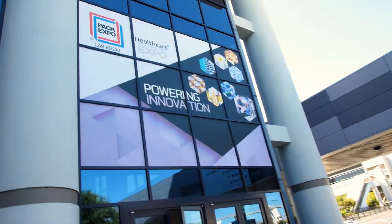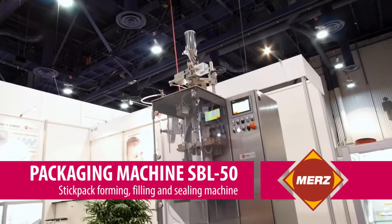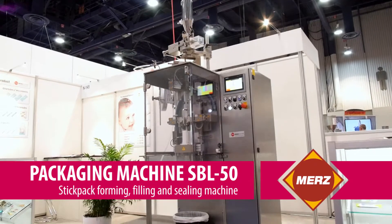Hello, it's Jürgen Stein speaking. I'm from company Merz. We are a manufacturer of vertical form fill seal machines. We are welcome here at the healthcare exhibition in Las Vegas in 2018. We are displaying here our stick-pack machines, type SPL50.